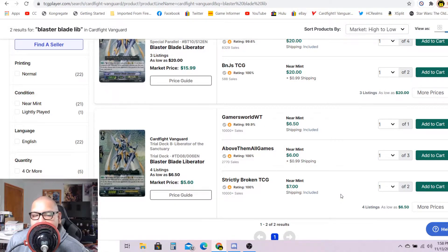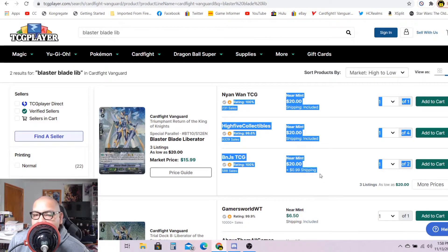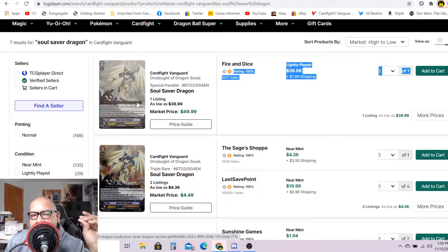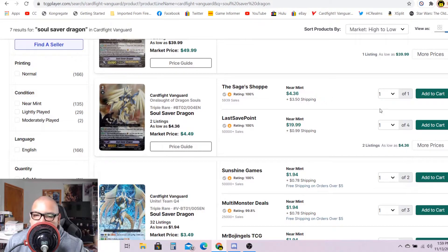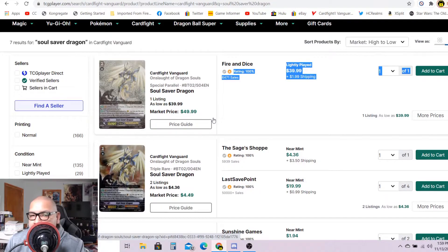As for Blaster Blade Liberator: two listings for $6 and change, after that $7 each. The SPs are $20 each. In my opinion this wouldn't be a bad investment — buy them for $20 each SP near mint and flip them later for a good 50 to 60 bucks each. The original Soul Saver Dragon SP has only one listing, lightly played for $42, market price $50 each. I'm pretty sure this card will get bought off the market and has the potential to become a $50 card. As for the triple R's, only two listings — one for $8, after that $20, market price $4.49. Soul Saver Dragons, triple R's or SP, are definitely in demand.